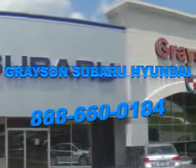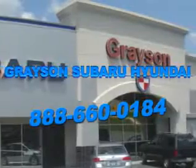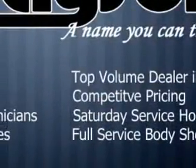Our incredible purchase experience and professional staff give you peace of mind you won't find anywhere else. Grayson Hyundai knows you want more in a car. You expect the best from your vehicle. Check out this 2009 Kia Sedona minivan,